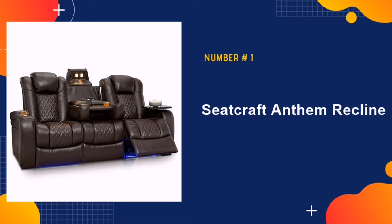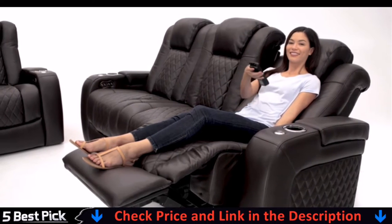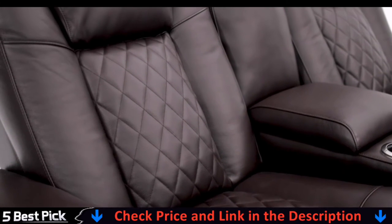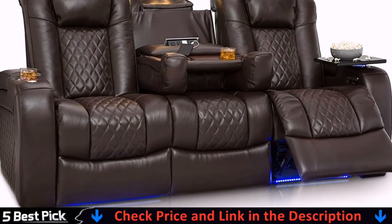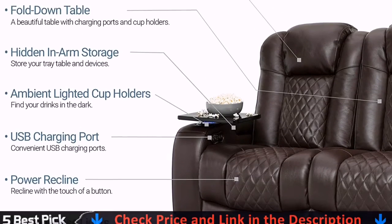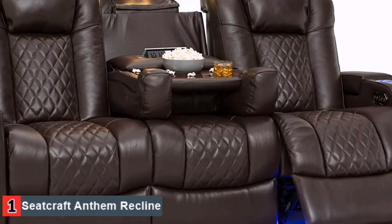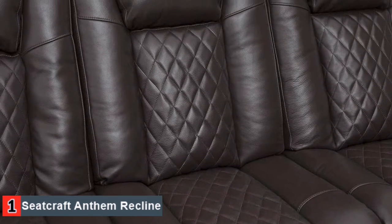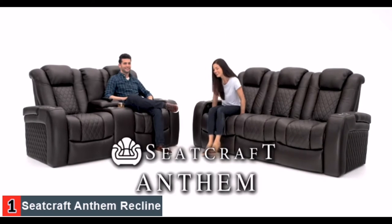Our number one pick is the Seacraft Anthem Recline. If you're looking for a sofa that offers wonderful back support, but also much more, the Seacraft Anthem is a classic recliner with a twist. You get a comfortable and luxurious sofa with individual seating components. Measuring 86 x 43 x 42 inches when upright, there's more than enough space for three. Power Recline allows you to tweak the seats and headrests at the push of a button, however you prefer positioning yourself to support your back — Seacraft makes it easy.